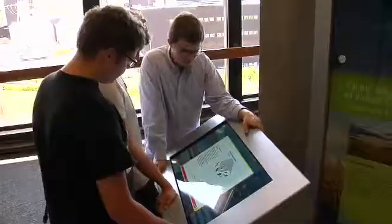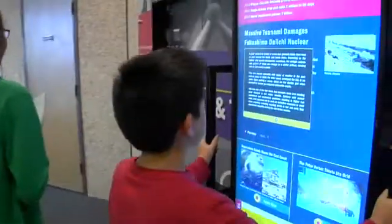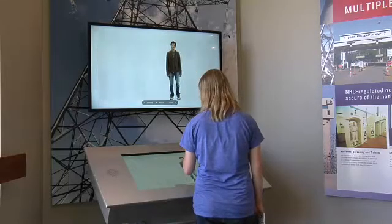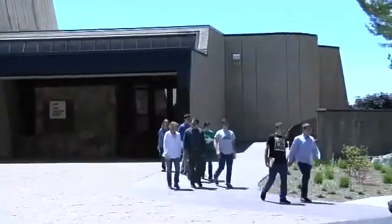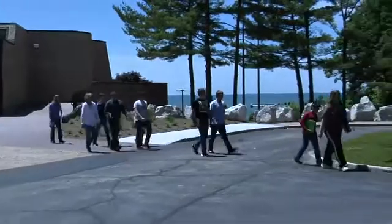I enjoy bringing kids up here. Sometimes we will go out on the nature trails, sometimes we will go to the simulator, depending on the time of year and the weather. We will come up and tour the visitor center and learn about nuclear energy. It is a great resource and I really enjoy bringing those kids up here to get the education and see what nuclear energy is like.